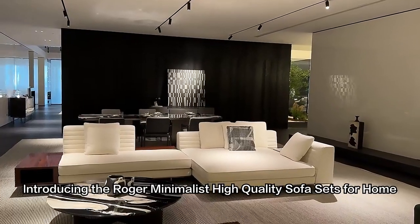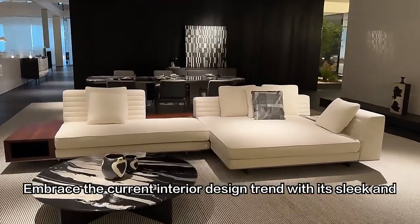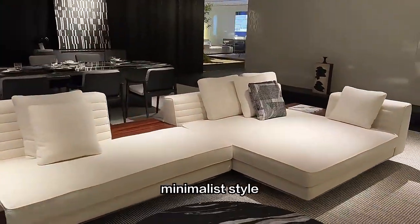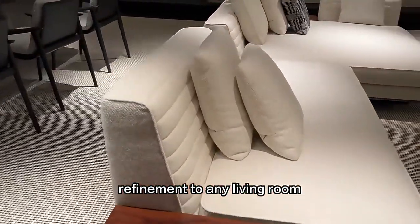Introducing the Roger Minimalist high-quality sofa sets for home villa. Embrace the current interior design trend with its sleek and minimalist style. The sofa's slightly inclined backrest adds elegance and refinement to any living room.